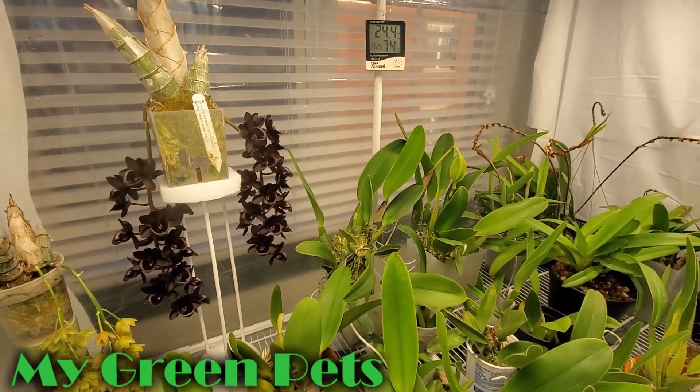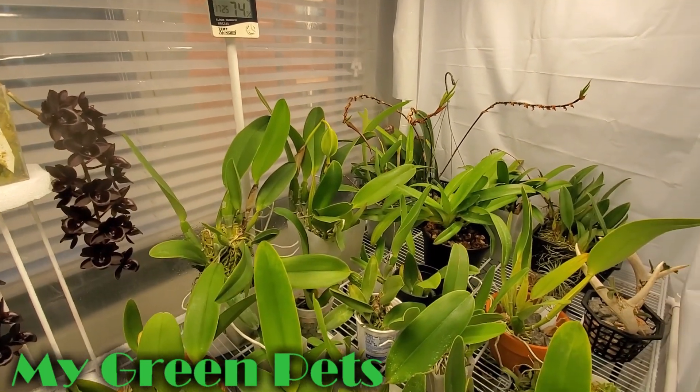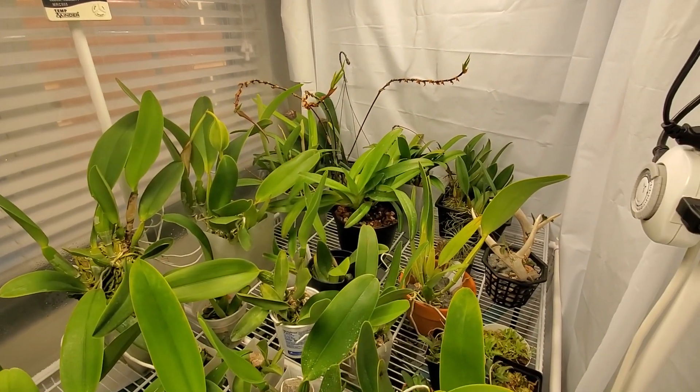Hey everybody, welcome to My Green Pets. I'm William Green. Just a collection update today in the grow tent.